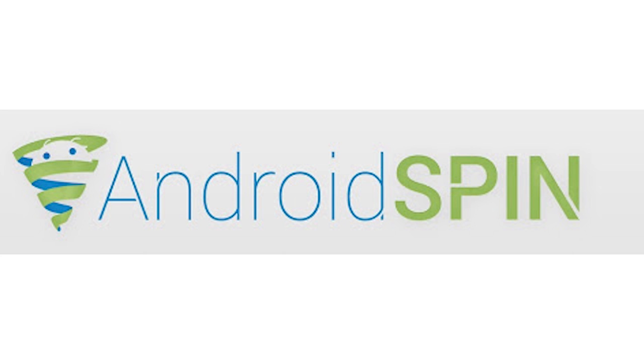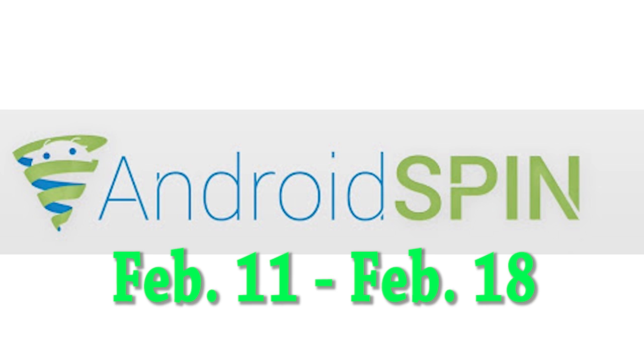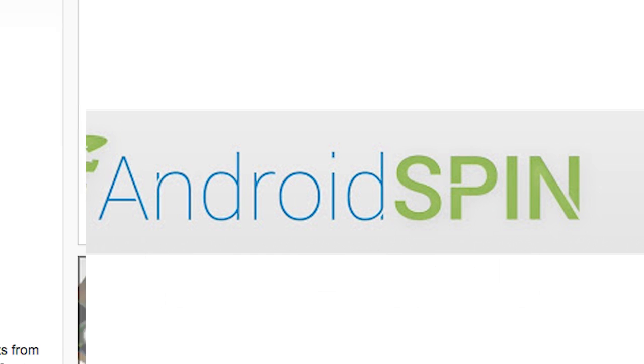Hello, Android friends. Welcome to another episode of Device Updates. I am David, your Android Junkie for AndroidSpin.com, and we'll be checking out updates between the dates of February 11th to February 18th, so hopefully some of your devices got updates. Hopefully I will give you some information on when your devices get updates, so let's check it out.